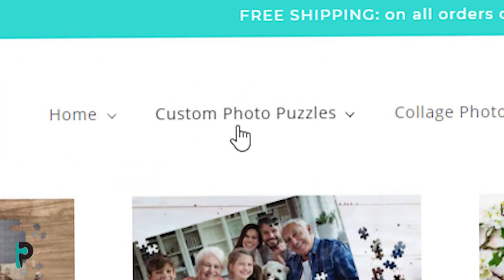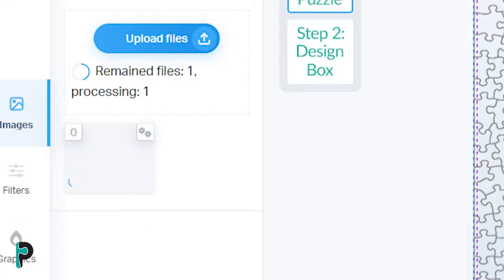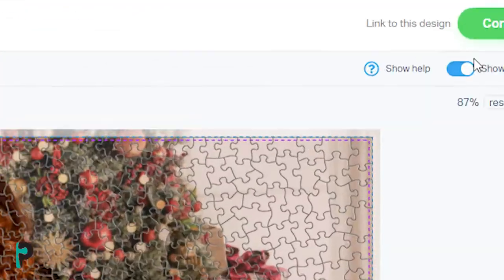Just select the size and number of pieces you'd like your puzzle to be, choose your layout, upload your photos, and order.